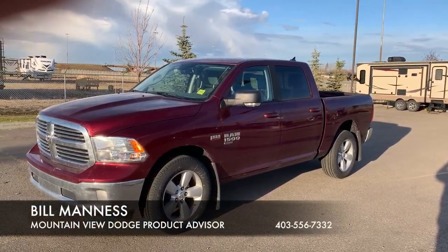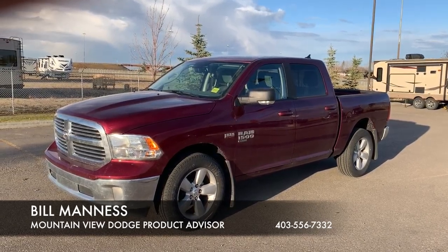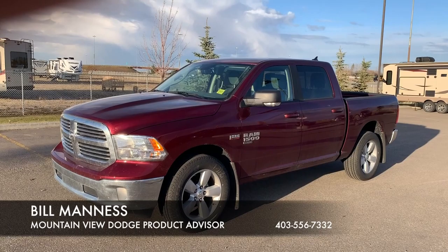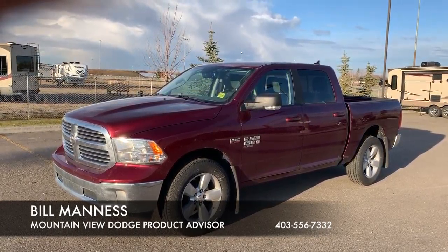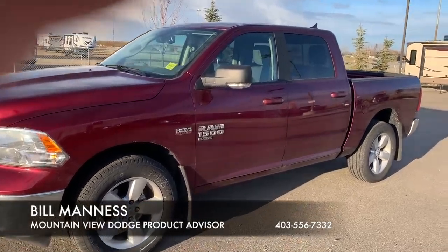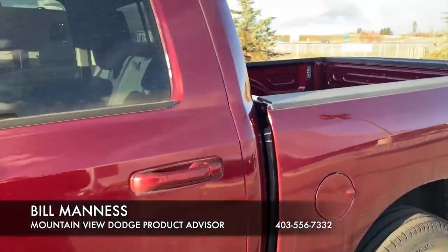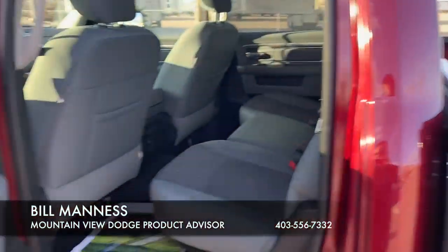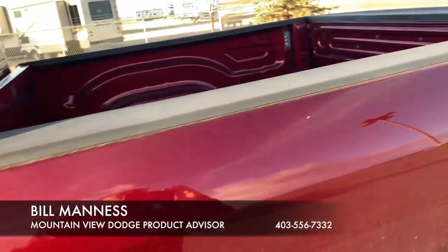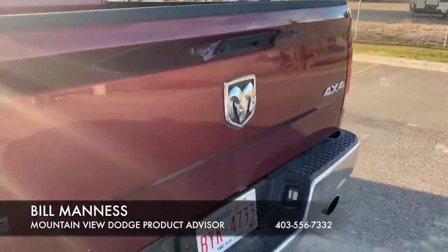Hello folks, it's Bill Manesson, Mountain View Dodge. Here we have a 2019 Ram 1500 Classic Style, comes with the 5.7 Hemi, crew cab — all the room in the world back there — LED lighting in your box, trailer tow hookup.